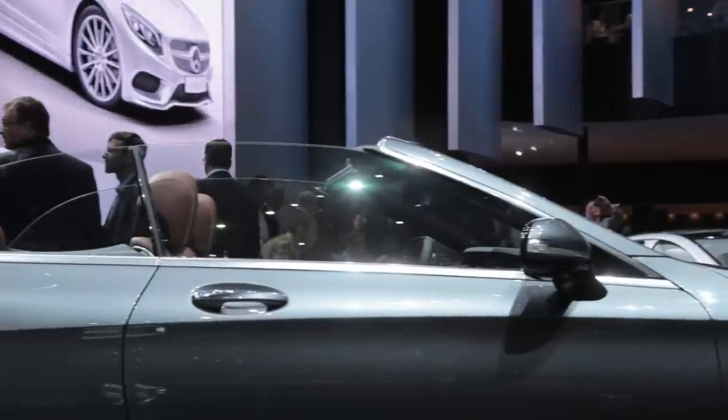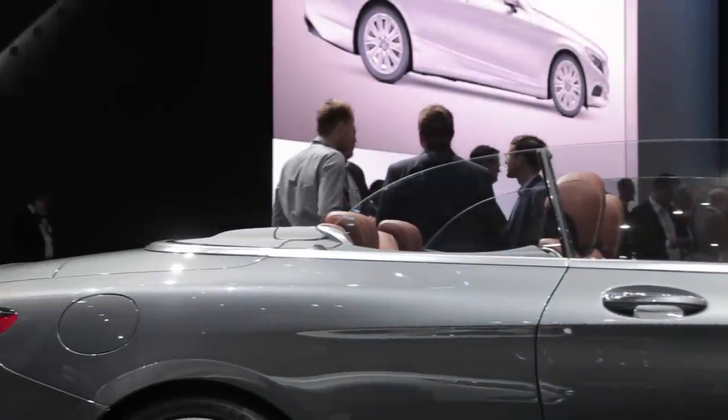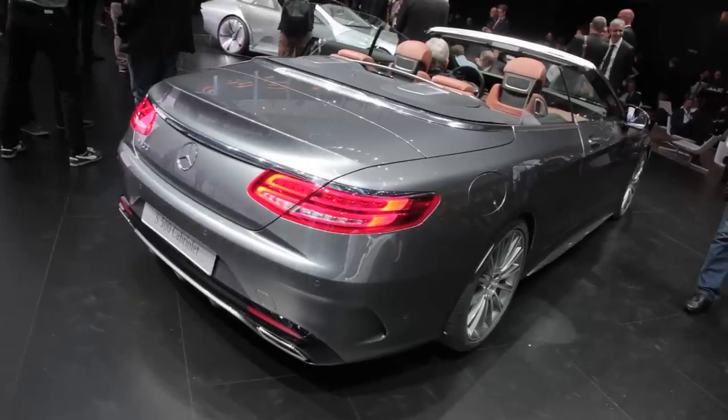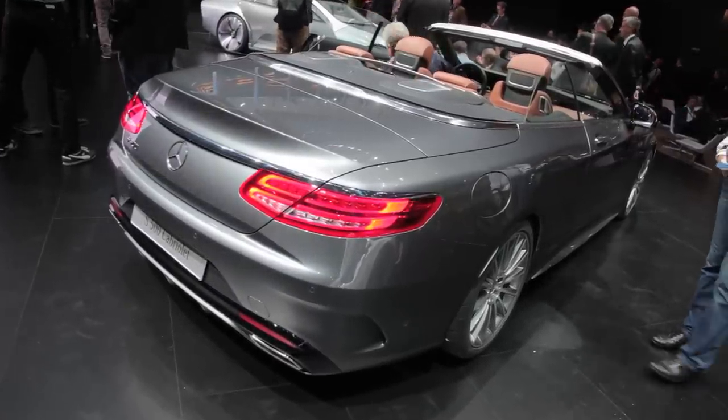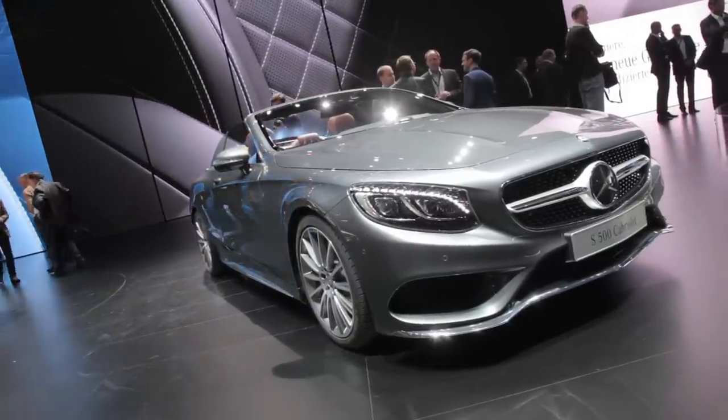Starting up top — literally — this big-boned beauty features a three-layer fabric roof to keep mother nature at bay. It can be operated at speeds up to 37 miles an hour, taking just 20 seconds to fold away or redeploy.